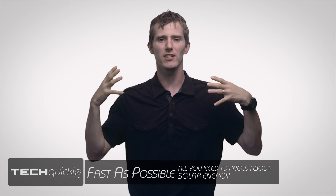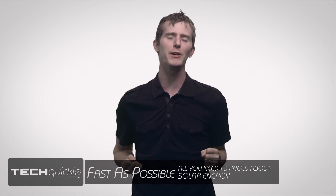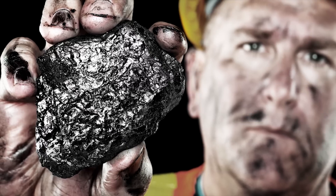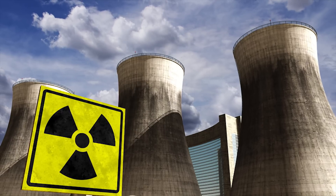Have you ever gotten a brand new gadget like some super awesome computer, powered it on for the first time with that satisfying noise, and thought to yourself: why is it that we are using electricity produced by power plants that are burning coal or nuclear fission reactors? What about the most abundant source of energy on the planet — sunlight?